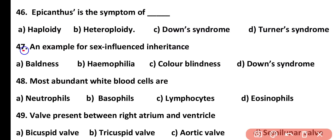Question number 47. An example of sex-influenced inheritance is: baldness, hemophilia, colorblindness, or Down syndrome. Correct answer is option A. Baldness is an example of sex-influenced inheritance.